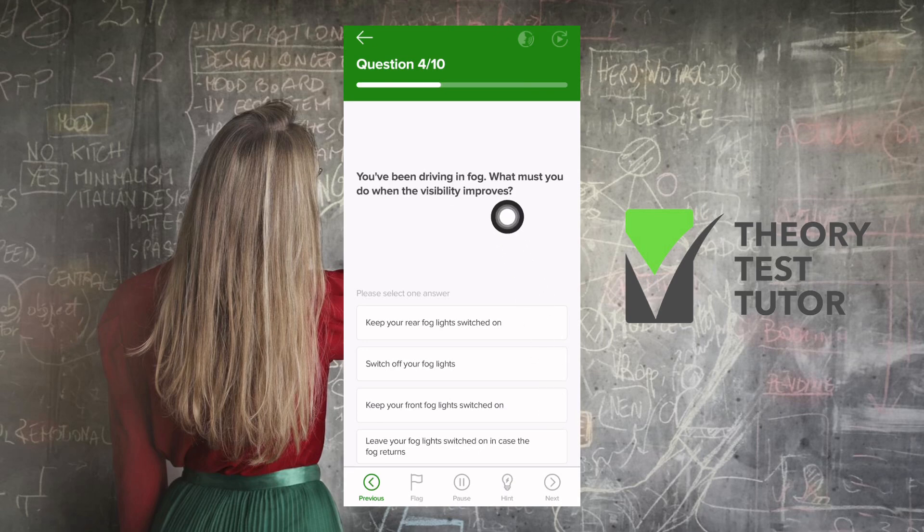You've been driving in fog. What must you do when visibility improves? Options include keep your rear fog lights switched on, switch off your fog lights, keep your front fog lights switched on, or leave your fog lights on in case the fog returns. Three of the options tell you to keep them on, but since visibility is improving, you simply switch off your fog lights.